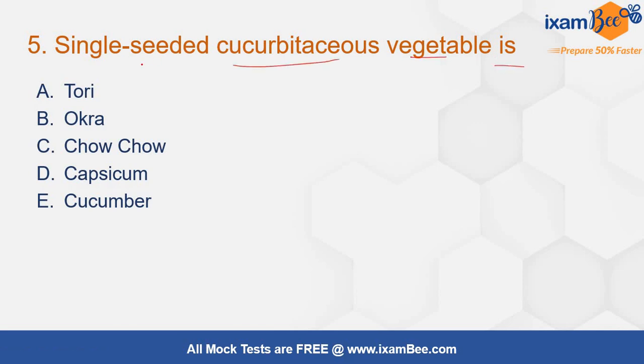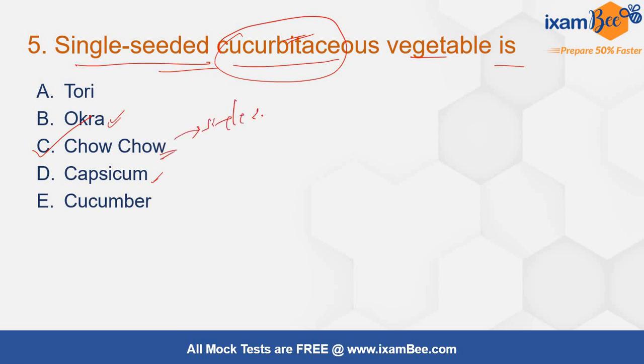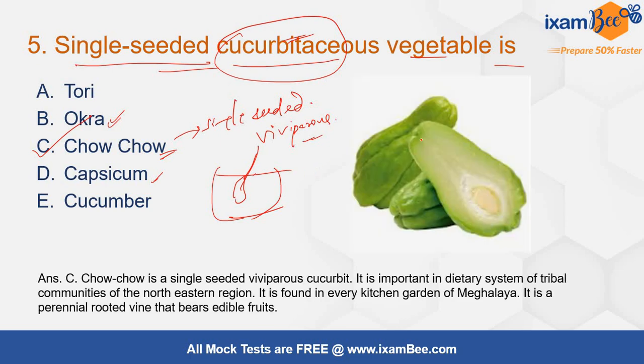Single seeded cucurbitaceous vegetable is? Among the cucurbitaceous vegetables, the correct answer will be chow chow. Okra belongs to the Malvaceae family, Capsicum to the Solanaceae family, and the remaining belong to the Cucurbitaceae family. Chow chow is single seeded and also viviparous — meaning the seeds start to develop even when attached to the parent plant. It is a famous vegetable in Meghalaya and the northeastern region, a perennial rooted vine bearing edible fruits.